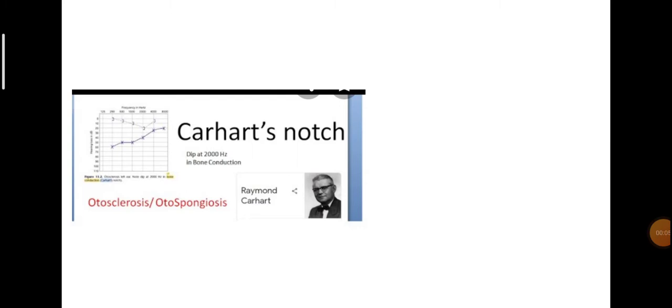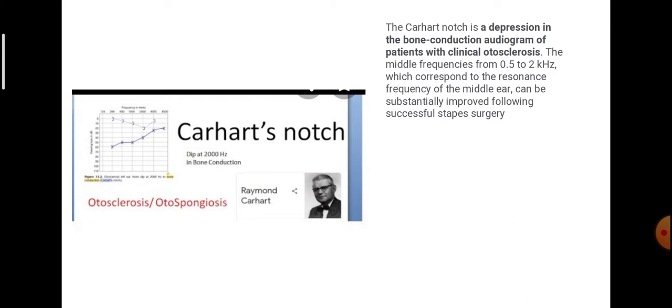Carhartt's notch, described by Raymond Carhartt, is a depression in bone conduction audiograms of patients with otosclerosis. That is a tip that you see here at 2 kilohertz. The middle frequencies from 0.5 to 2 kilohertz, which correspond to the resonance frequency of the middle ear, can substantially be improved following successful stapes surgery.